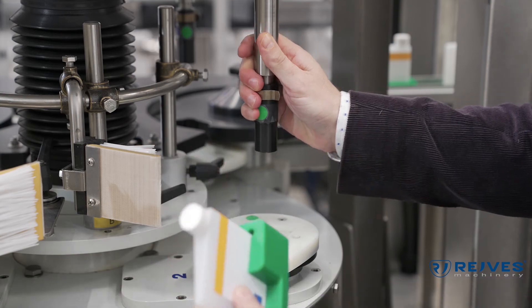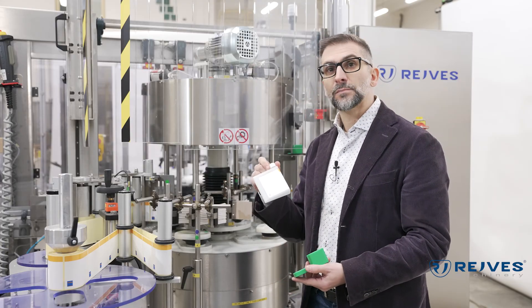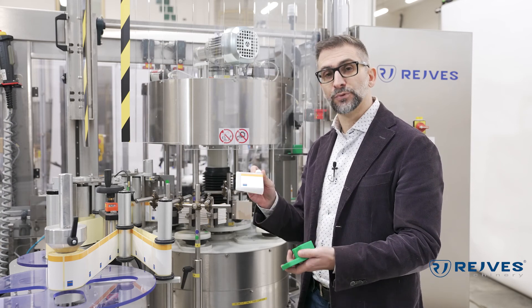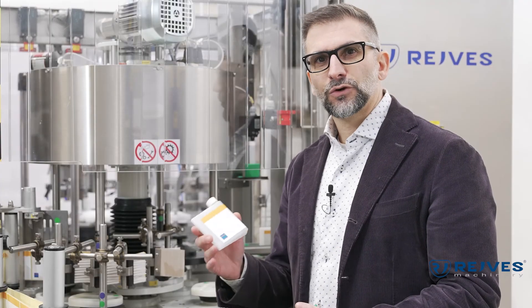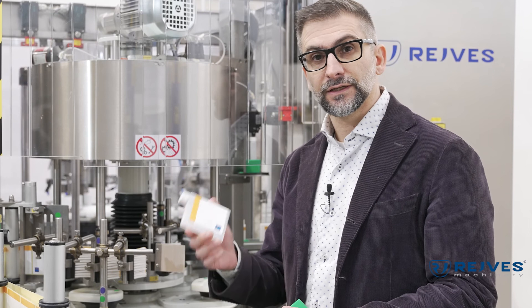This labeler is going to take the bottles, take them out from the puck, label them and put them back into the pucks. So the operator will receive a perfectly filled, capped and labeled product.